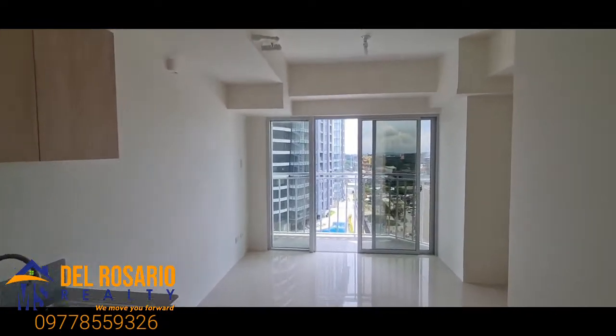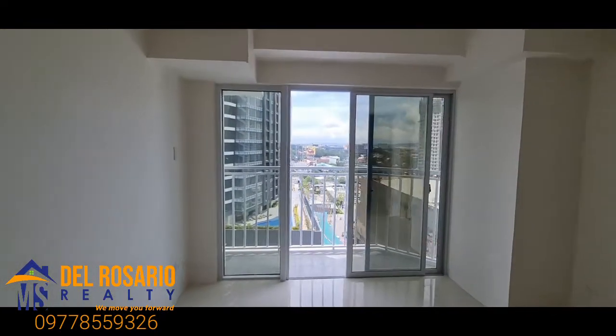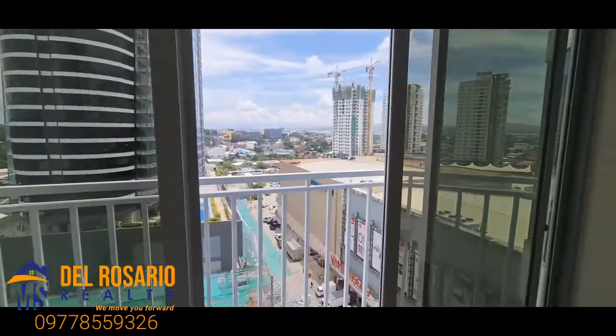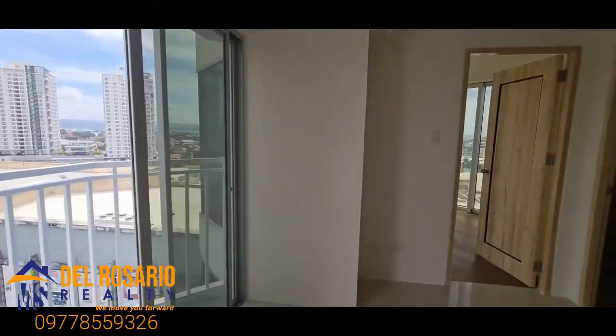This is the kitchen area. That's the living area right there. And you will have this view — you will see Eon Towers and other towers in Davao City.